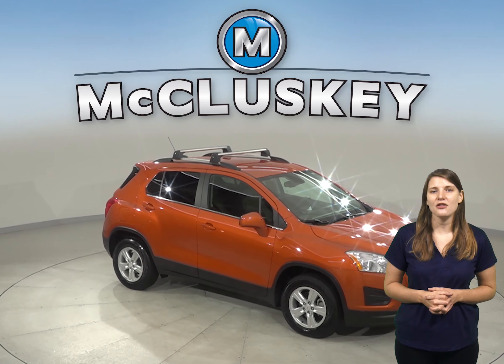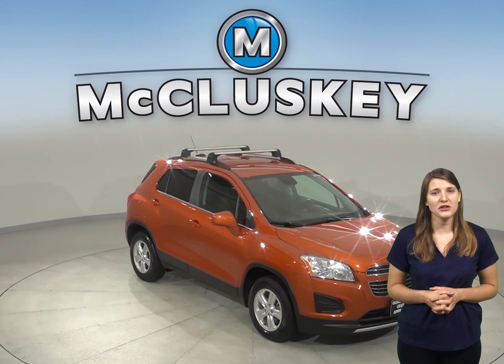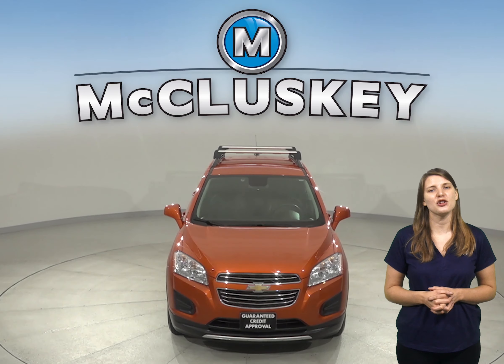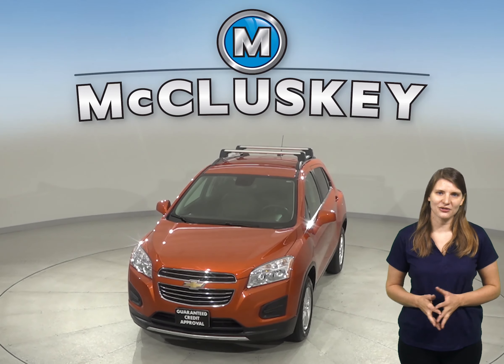If you want to try this SUV out, then come on down and try it before you buy it with our free 48-hour test drive. This Sporty Trax has passed our 172-point inspection, and it's ready to hit the road.